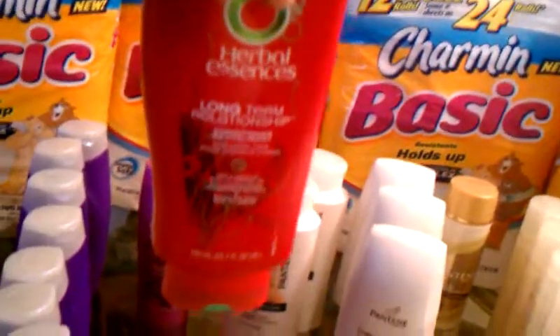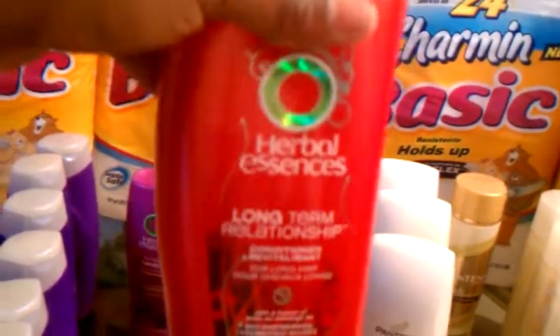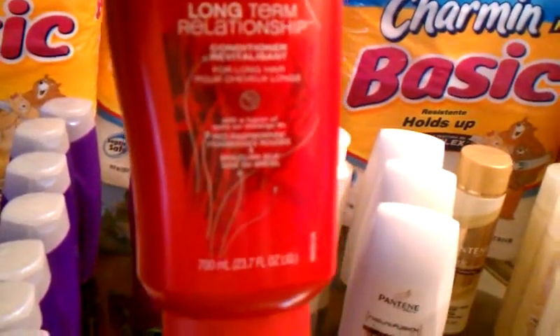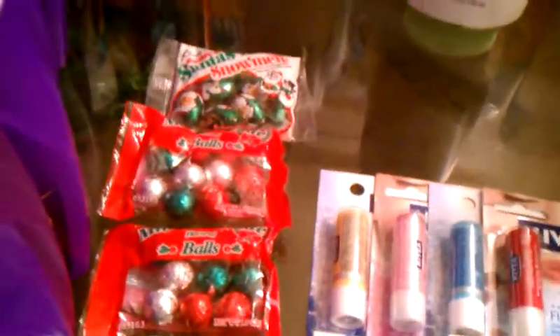This larger Herbal Essences here I used as a filler item. When I went one day to use some of my CVS Extra Care Bucks, I needed to throw an item in to complete a transaction. It was $1.74, and I used the coupon bringing it down to 74¢. The candy here I also used as a filler item — just grabbed something cheap. The Christmas candy is on sale, so I grabbed some of that too.